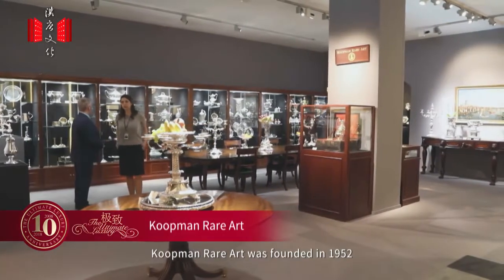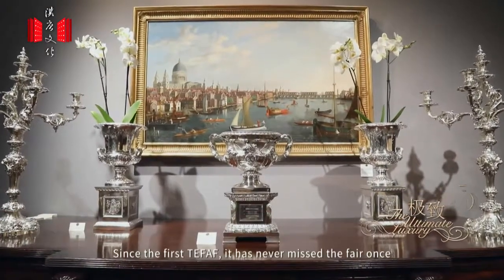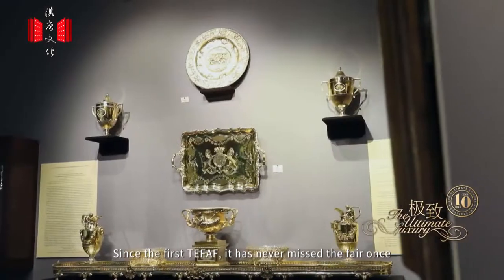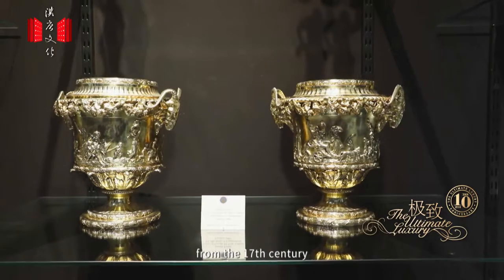Koopman Rare Art was founded in 1952, specializing in antique silver. Since the first TEFAF, it has never missed the fair once. This year it shows a lot of valuable silverware from the 17th century.